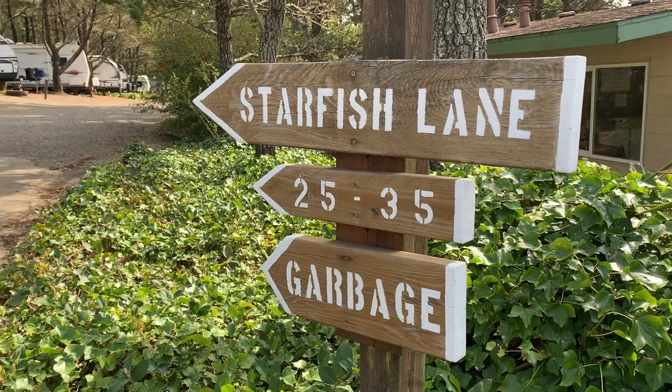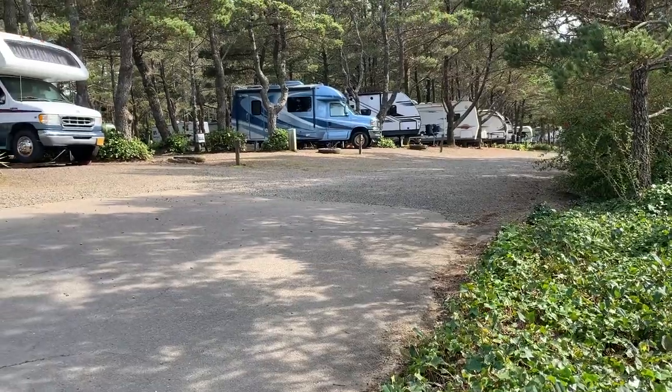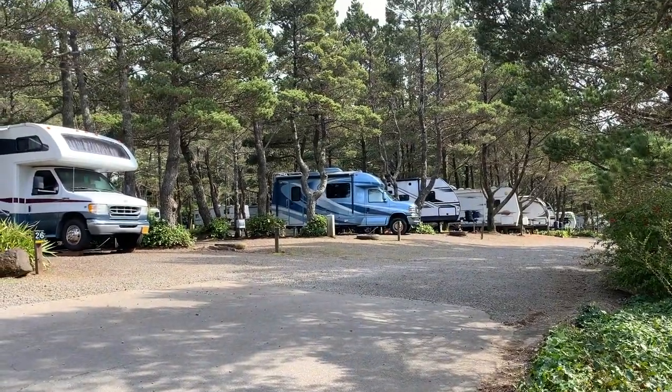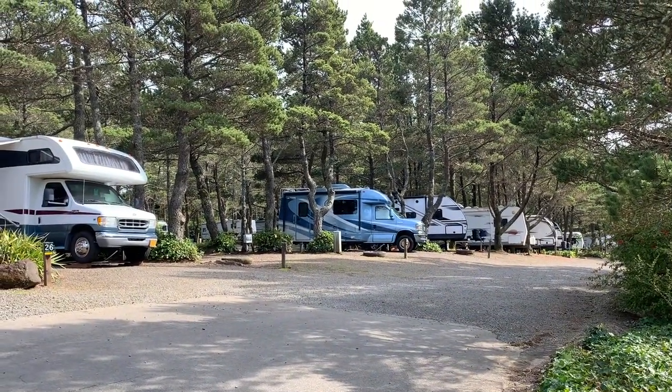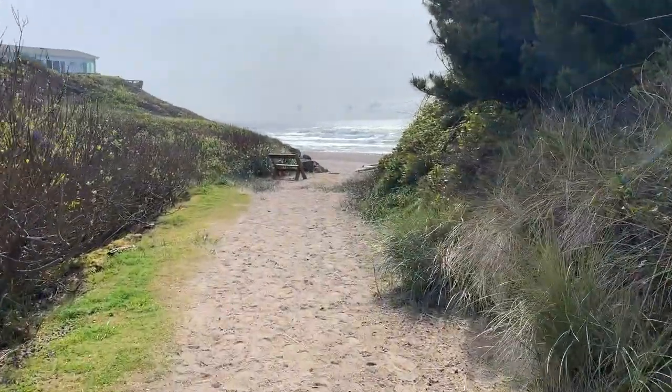The other section to this park is the cozy forest. If you like the lush, green, wooded feel, these sites are definitely for you. They're also very, very nice and still only steps away from the beach.